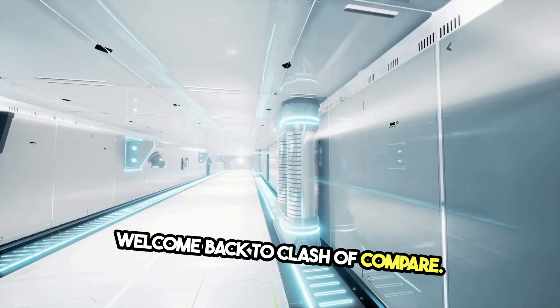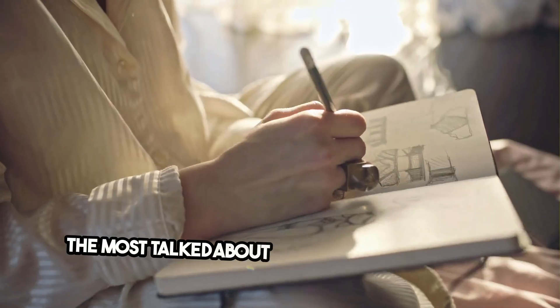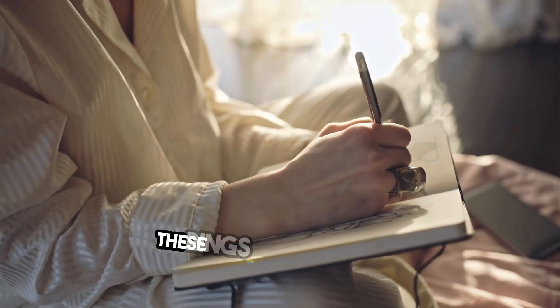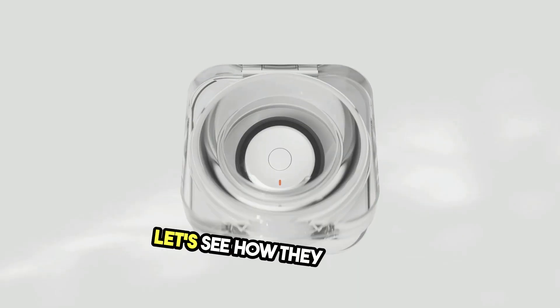Welcome back to Clash of Compare. Today, we're diving into a comparison between two of the most talked-about smart rings of 2024, the Samsung Galaxy Ring and the Aura Ring Gen 3. These rings are designed to enhance your health and lifestyle. Let's see how they stack up.